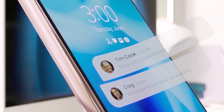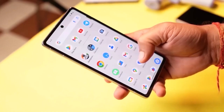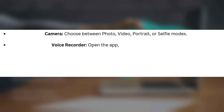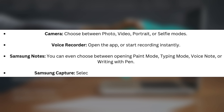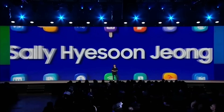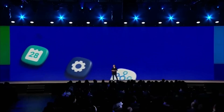For more customization, Samsung has included more specific sub-options for some actions. Camera: choose between photo, video, portrait, or selfie modes. Voice Recorder: open the app or start recording instantly. Samsung Notes: you can choose between opening paint mode, typing mode, voice note, or writing with pen. Samsung Capture: select from AI Select, screen recording, or screenshot. Plus, you can assign the side button to launch any mode or routine with a simple double press.